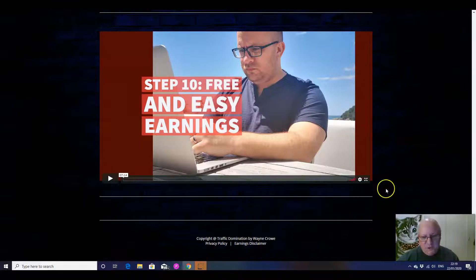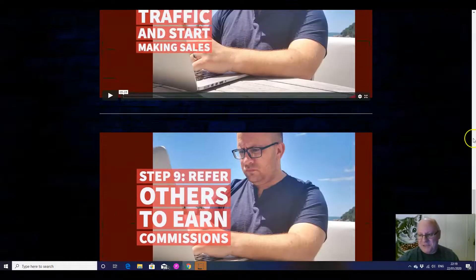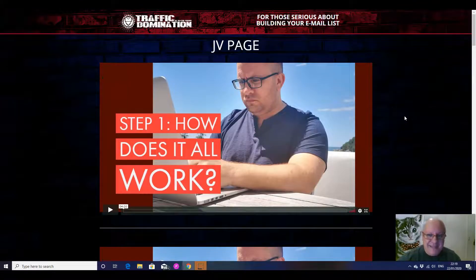As usual, it will be the 10% that actually do the work and make money with this. The 90% that don't — it wouldn't have mattered how good the product is or what they were giving away. You wouldn't make money from it because you don't do the work. Sorry to be so brutal and blunt, but that is the nature of the industry that we are in.